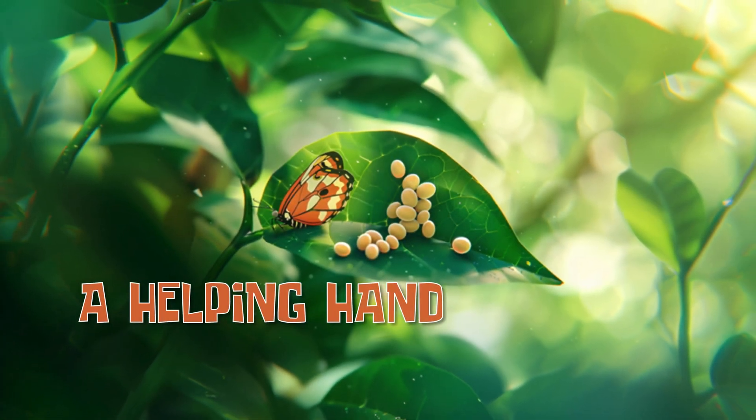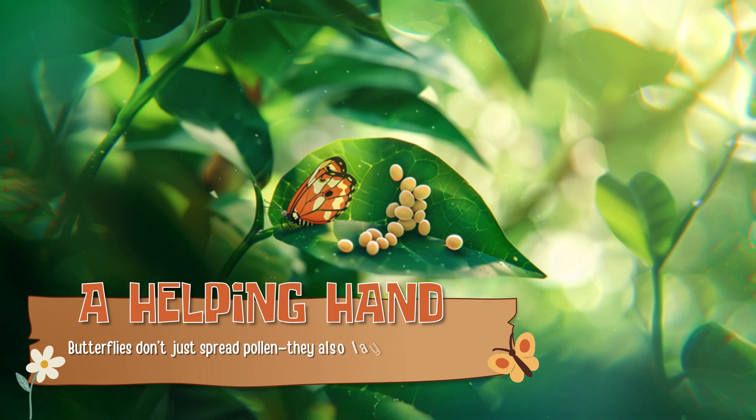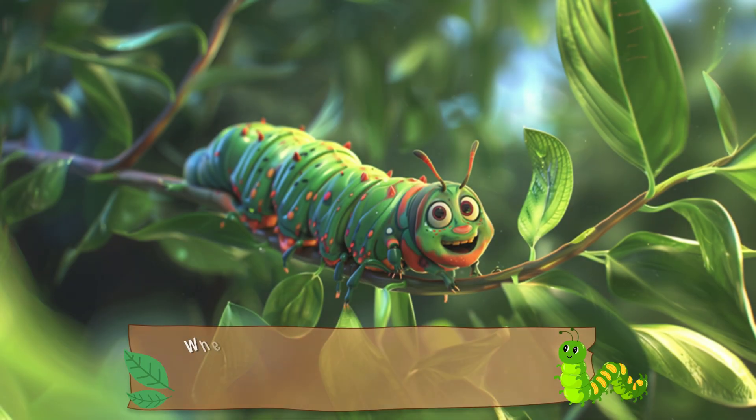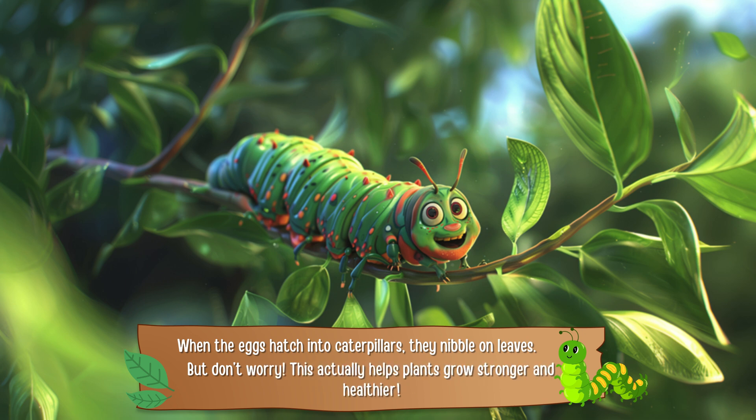A helping hand. Butterflies don't just spread pollen — they also lay tiny eggs on plants. When the eggs hatch into caterpillars, they nibble on leaves. But don't worry, this actually helps plants grow stronger and healthier.